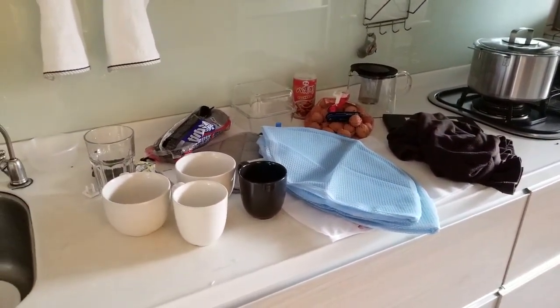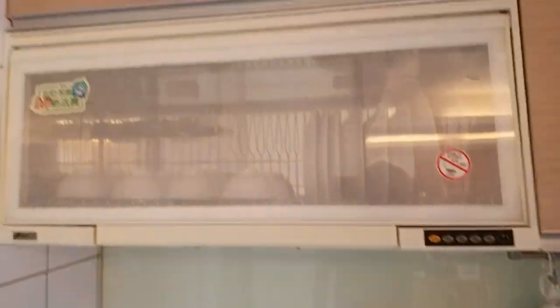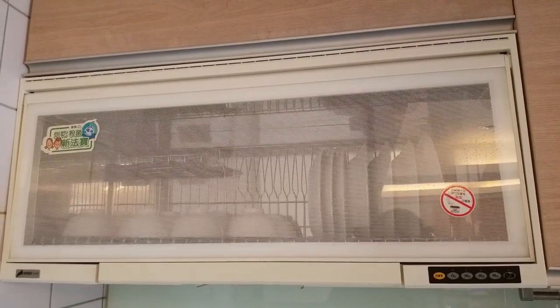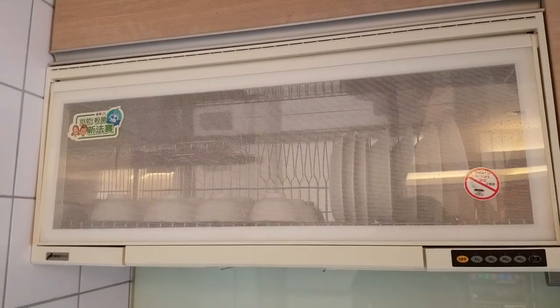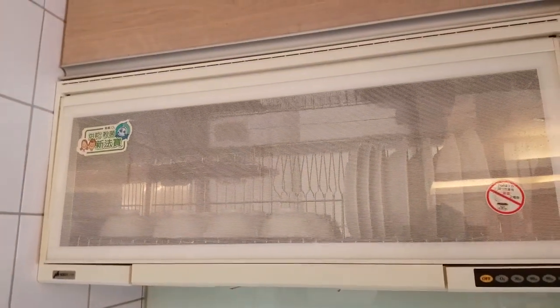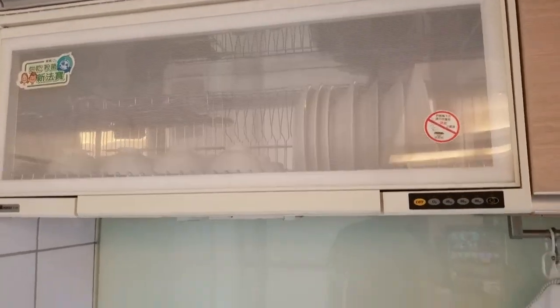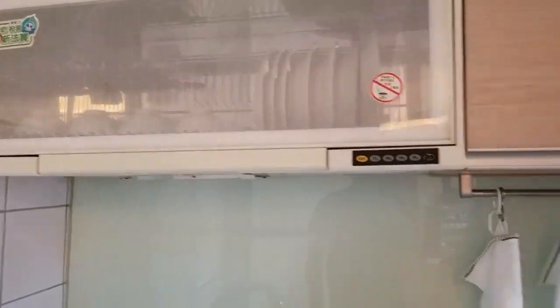Even though you don't have clothes dryers here, you do have dish dryers. There's no dishwashing machine, but a dish drying machine, which is basically just a hooded vent — and it actually works pretty well.